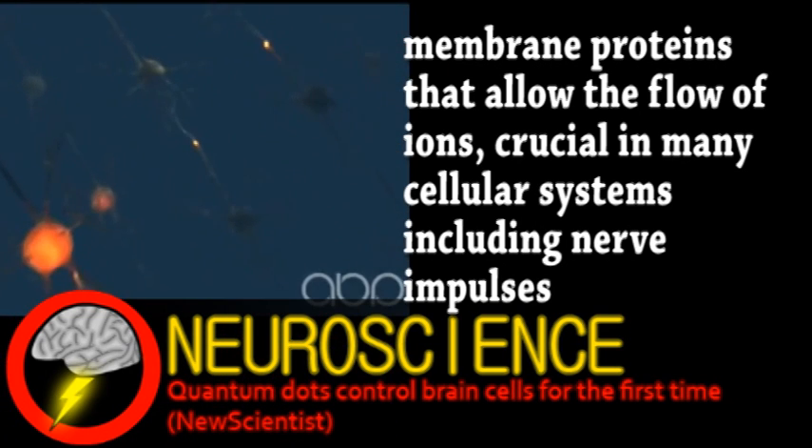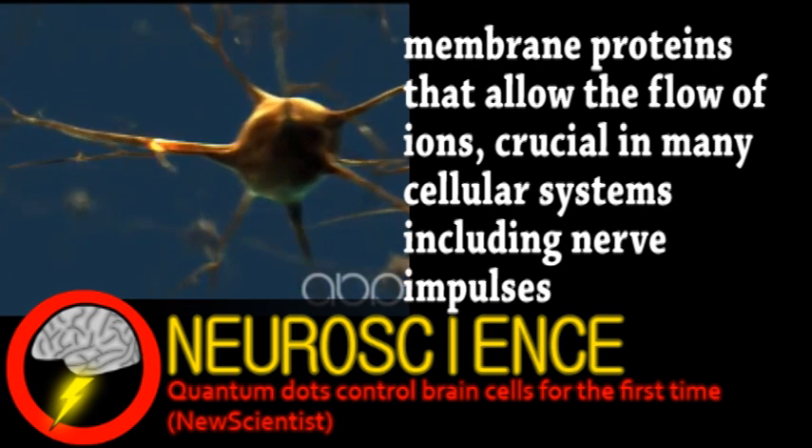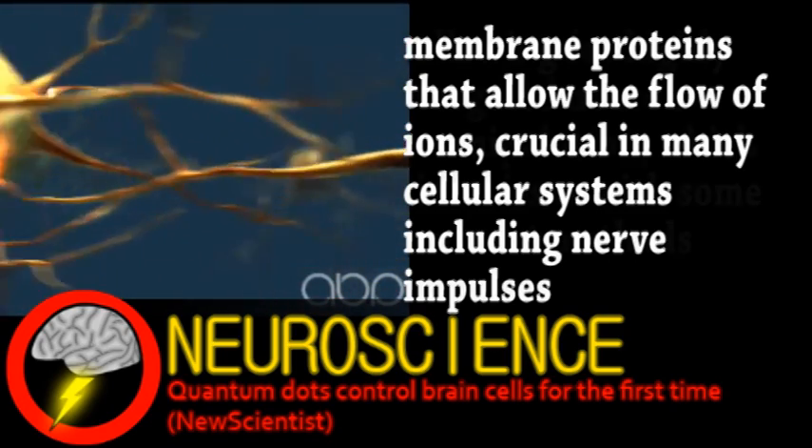This has implications for many conditions that involve irregular nerve activity. In practical applications, the quantum dots would be modified with additional molecules, allowing them to attach to particular neurons.